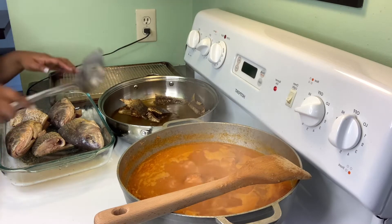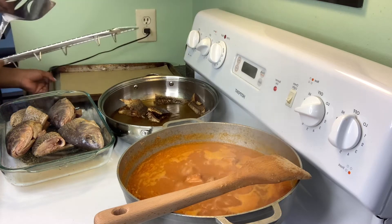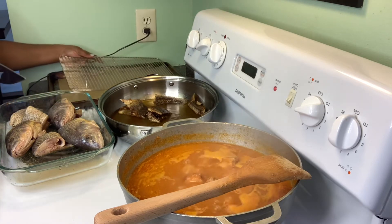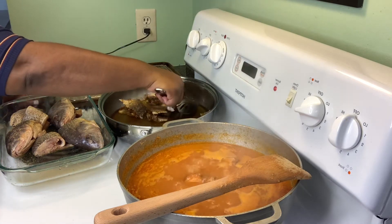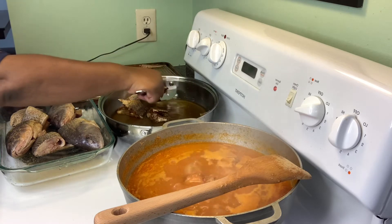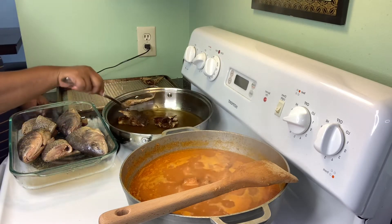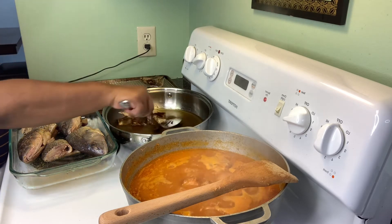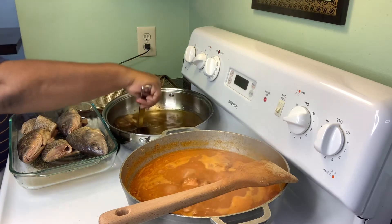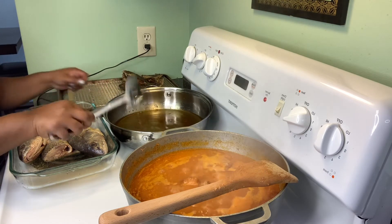The first batch of fish is done. I have a baking sheet with a rack and parchment paper underneath. I'm placing the fried fish on the rack — don't use a paper towel because it will make the skin soggy from sitting in the oil. We want the steam to escape and the skin to stay crispy. I have more fish to cook, so I'm placing the next batch in the pan now.